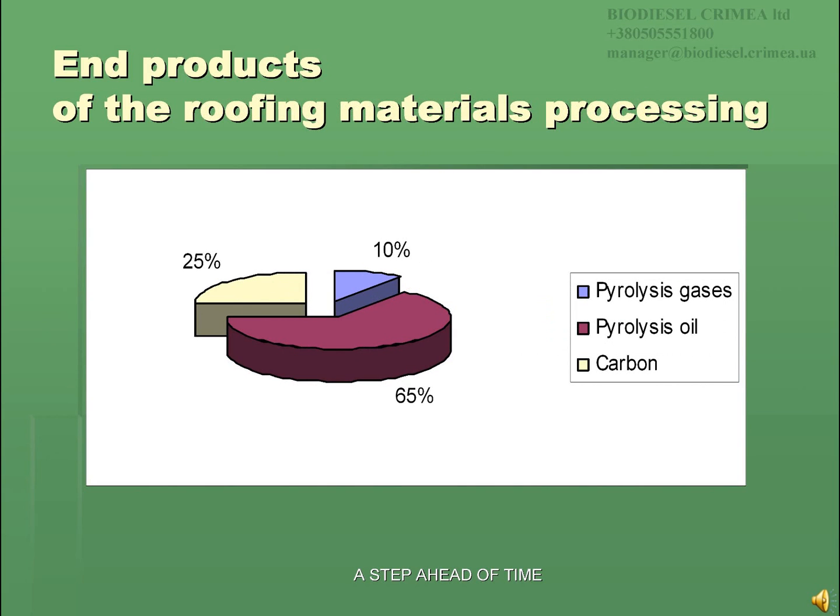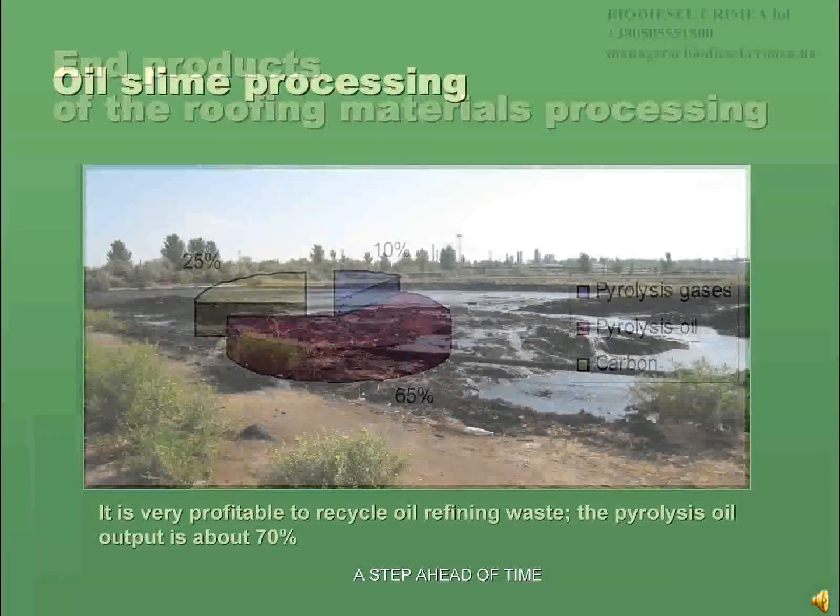Processing roofing materials, you will receive the following products: 65% of pyrolysis oil, 10–12% of pyrolysis gases, and about 23–25% of carbon.